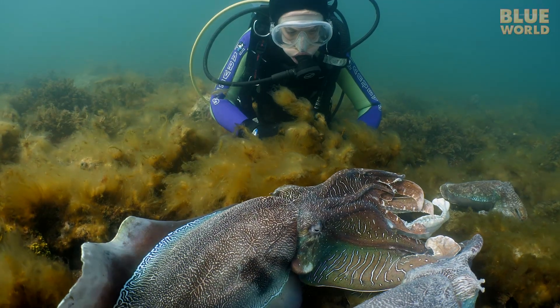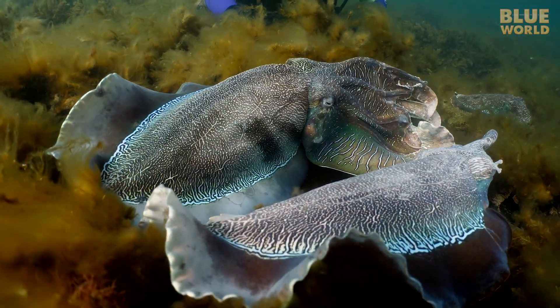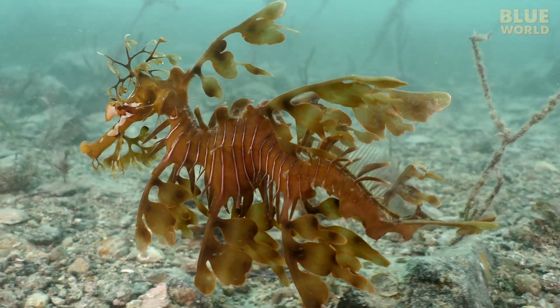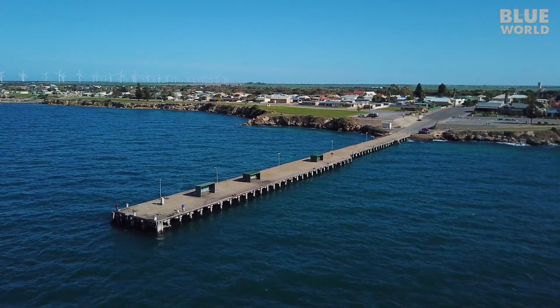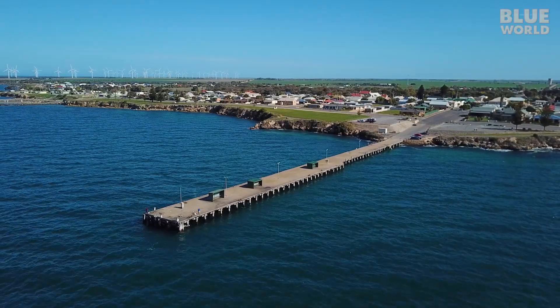Near Whyalla, there are giant cuttlefish. And south of Adelaide, leafy sea dragons. And in the tiny town of Edithburg, a jetty. But this plain-looking jetty is one of the best dives in Australia.